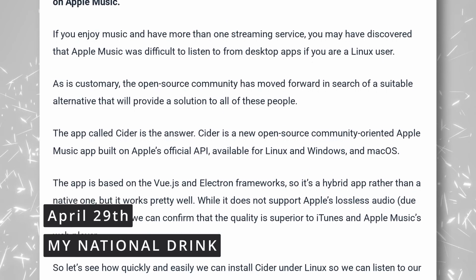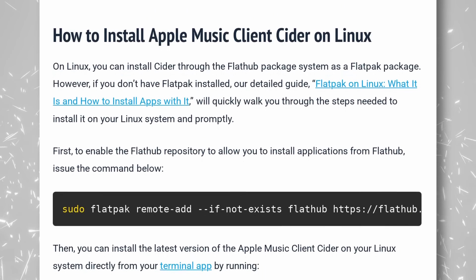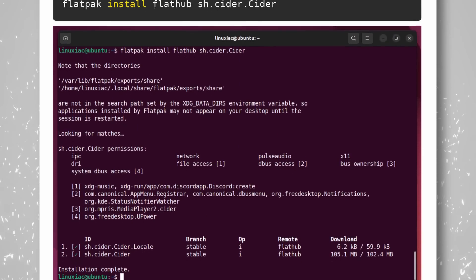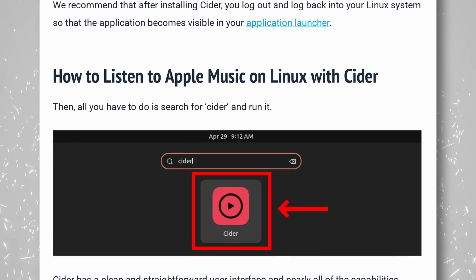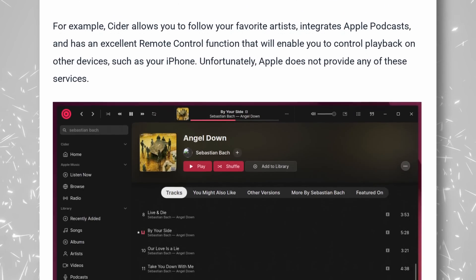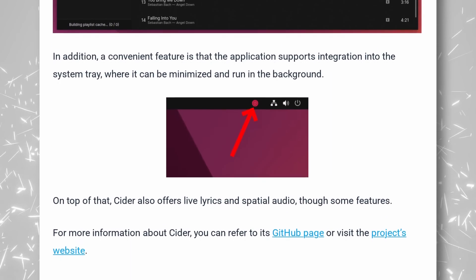If you're an Apple Music user but you also run Linux, you might be delighted to learn of the existence of CIDER, an open-source application that lets you listen to Apple Music using the official Apple API. It's based on Vue.js and Electron, so don't expect a full native client for GNOME or KDE, and it doesn't support Apple's lossless audio, apparently because the API won't let them. But the quality is supposedly higher than the web version of Apple Music or what iTunes plays. It's also available on macOS and Windows, and it's on Flathub if you're using Linux. It also integrates Apple Podcasts, Lyrics, Spatial Audio, and a remote control feature to let you control music from your iPhone. It even has a system tray icon — and for a music player, a system tray icon is super useful. It might also double as a nice Apple Podcasts client if you like to sync playback between your phone and your computer.